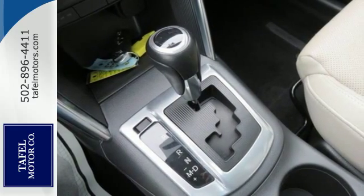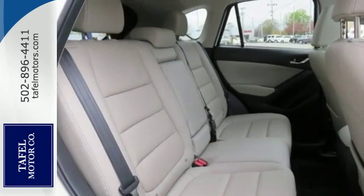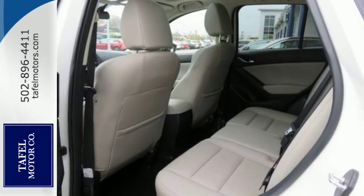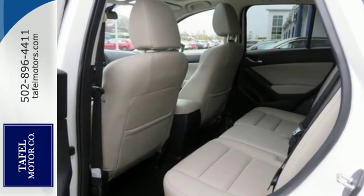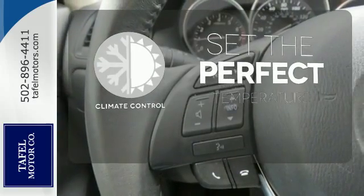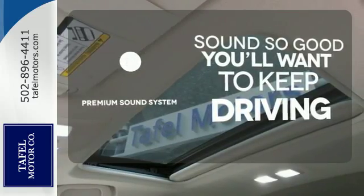Plus, you'll get great standard features like steering wheel audio controls, turn signal indicator mirrors, and multiple airbags. It also has a rear spoiler and cruise control. The climate control lets you set the temperature exactly where you want it. You might take a drive just to listen to the premium sound system.